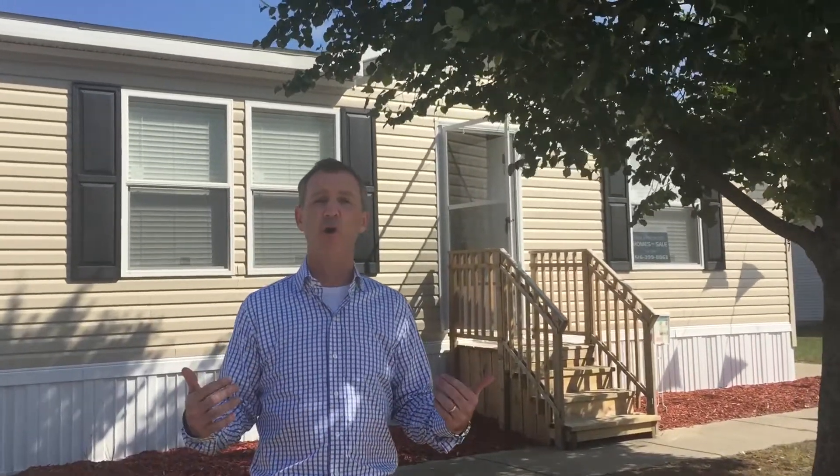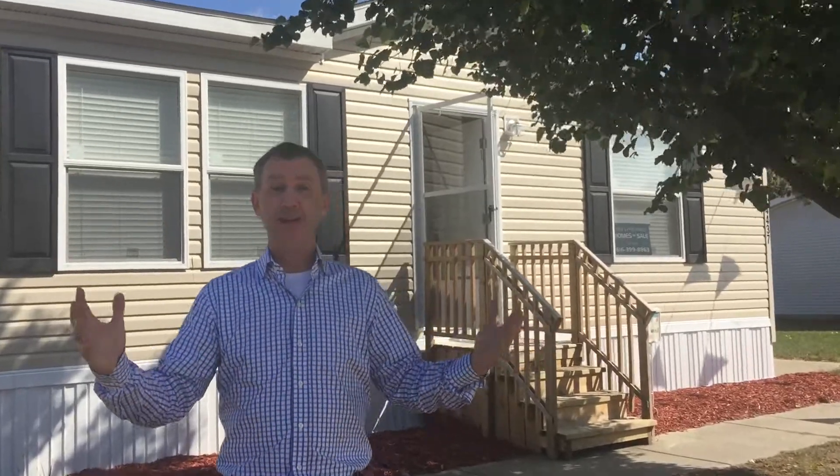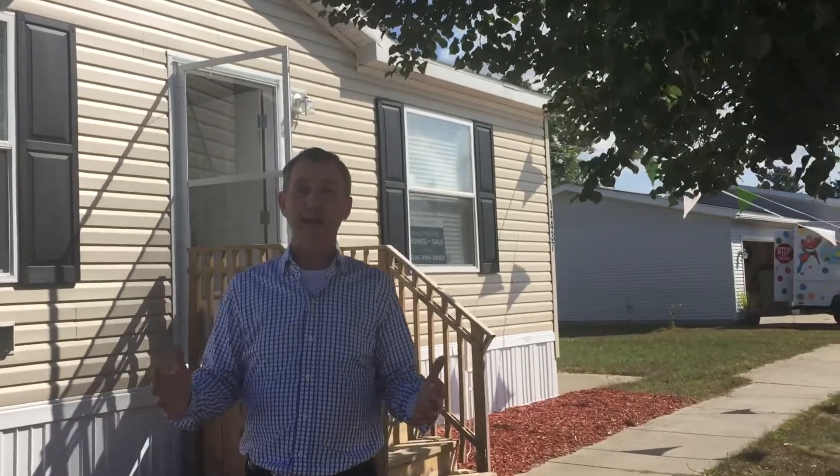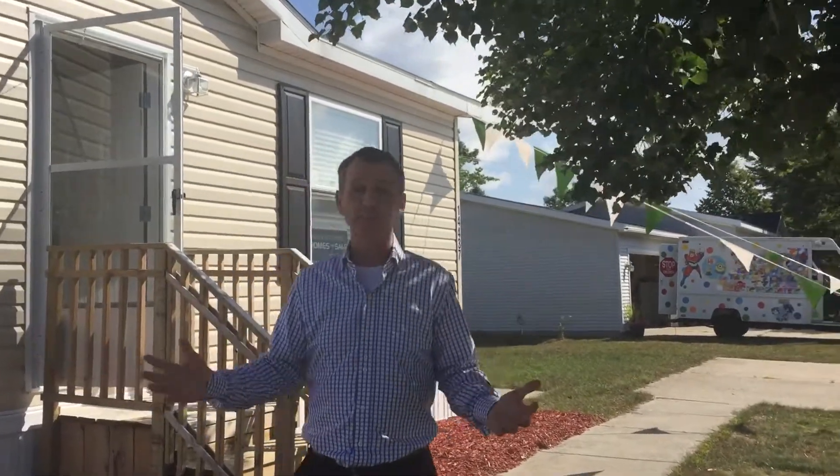We're inviting you all to come see our incredible homes, and this whole effort is entitled 'Give Me Some Space' — so we're talking about space in a manufactured housing community. I want you to see what we're talking about.